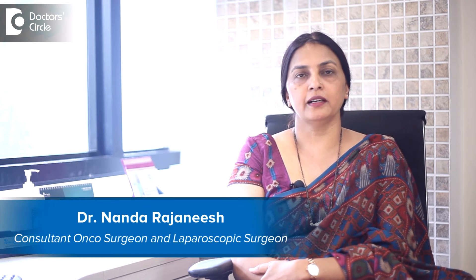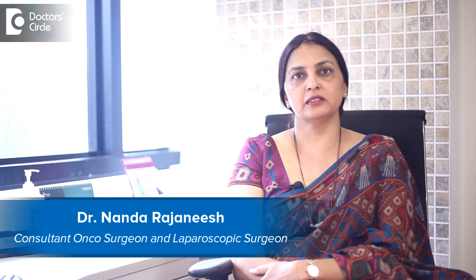I am Dr. Nanda Rajneesh. I am a consultant laparoscopic surgeon and oncosurgeon in Apollo Spectra group of hospitals.